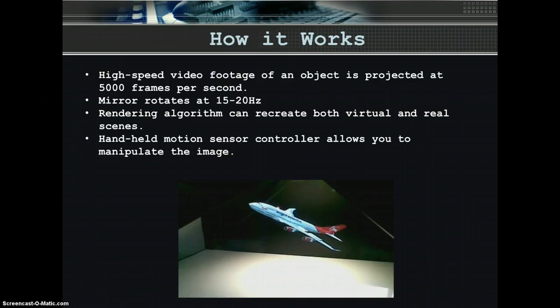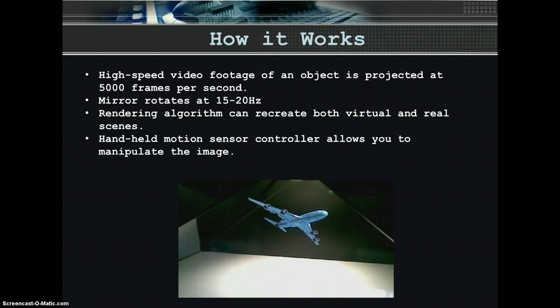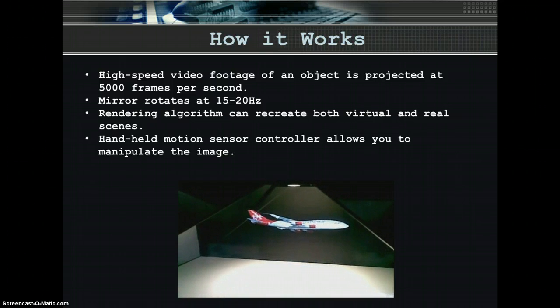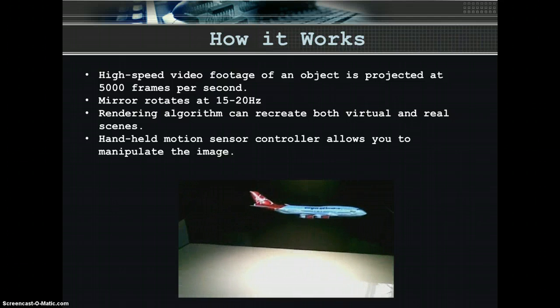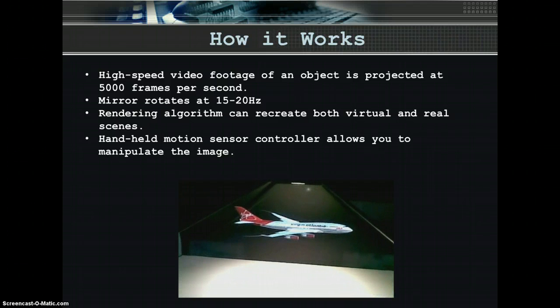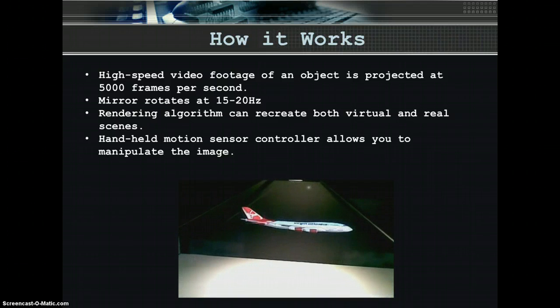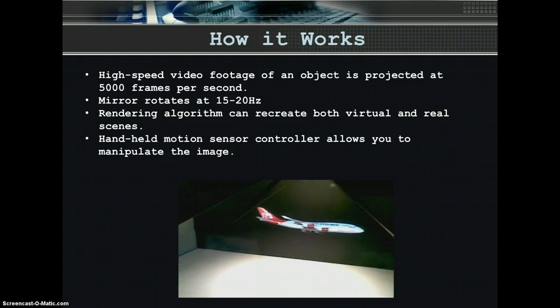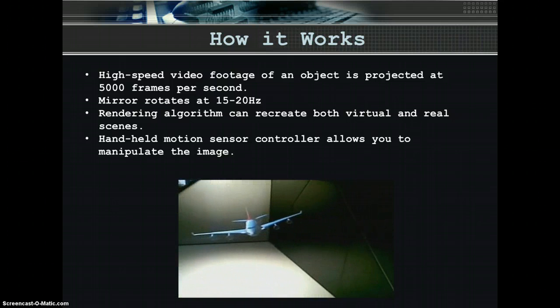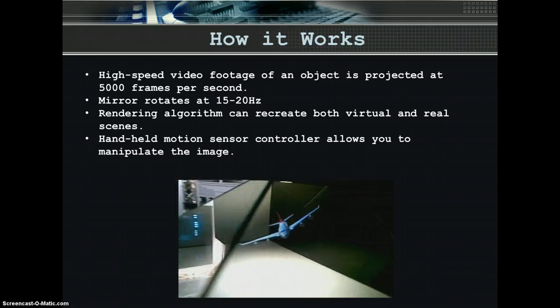Here's how it works. High-speed video footage of an object is projected at 5,000 frames per second onto a rapidly spinning anamorphic mirror. The mirror is rotating at 15 to 20 hertz. As it turns, it reflects a different and accurate image to each potential viewer. This is achieved by throwing out 3D views of the object in all directions. Our rendering algorithm can recreate both virtual and real scenes with correct occlusion, horizontal and vertical perspective, and shading. Therefore, no special glasses are required.